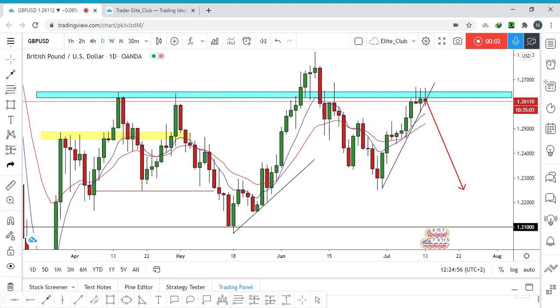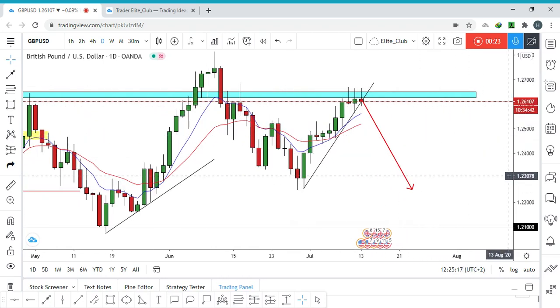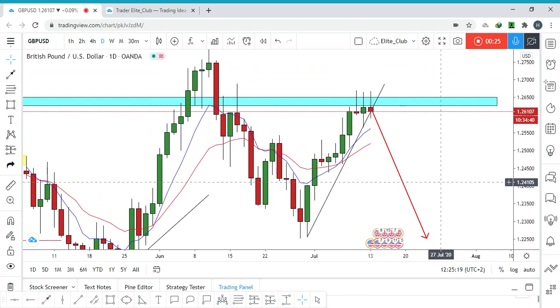Hello traders, this is GBP/USD on the daily time frame. As you can see, this blue area is a very strong resistance area. It has pushed the price to the downside multiple times, and right now the price is back at it again. We have multiple weeks of price action around this area — the price cannot close above it on the daily time frame.